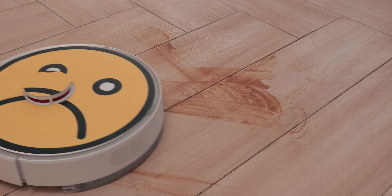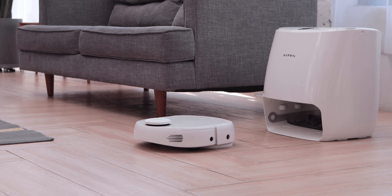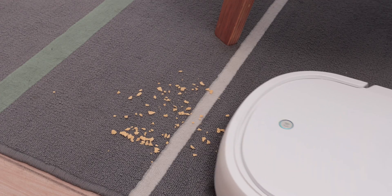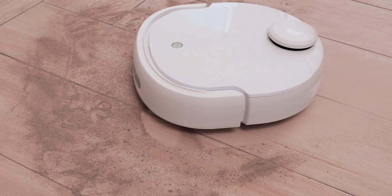Ever wonder how clean your floors really are? You've tried the old-school broom, the not-so-handy mop, maybe even a robot vacuum that promises a lot but delivers too little. Introducing Narwhal, the world's first self-cleaning robot vacuum and mop with the most advanced navigation. Narwhal takes care of vacuuming up pretty much anything off your floors.